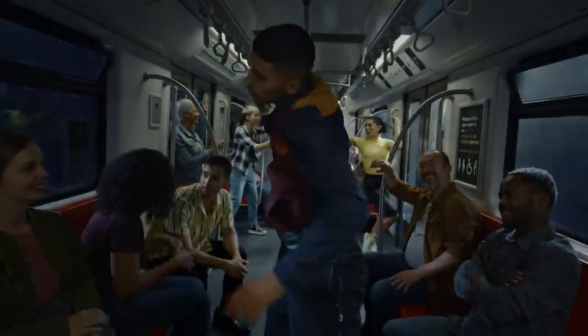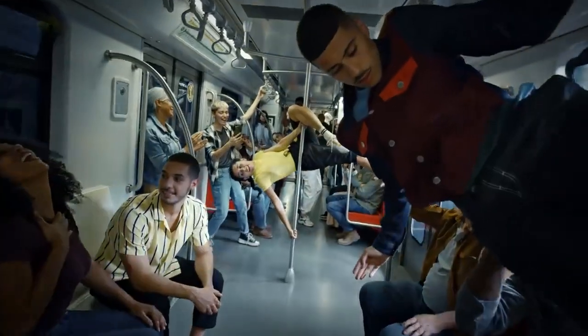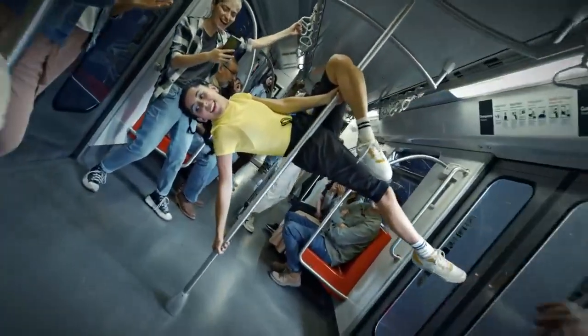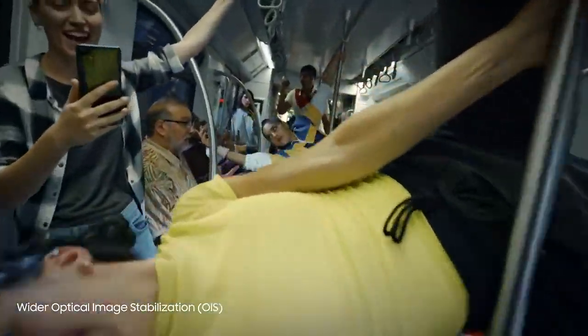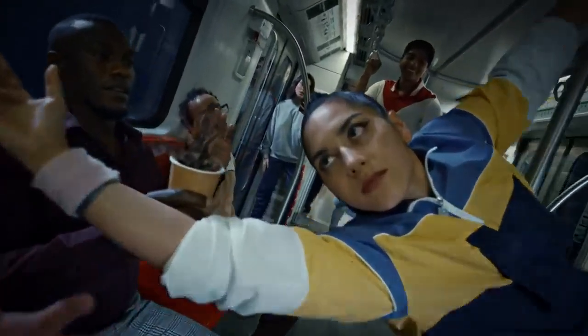Let's see what S22 Ultra smooth video can do in low light. Look how clear this is. There's a 58% wider OIS angle and four times faster motion sampling to compensate for unsteady hands.